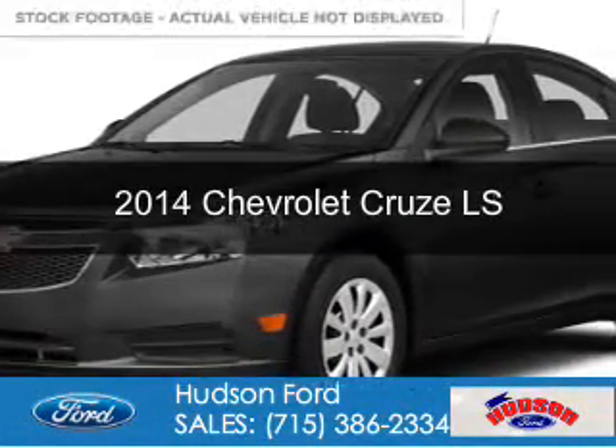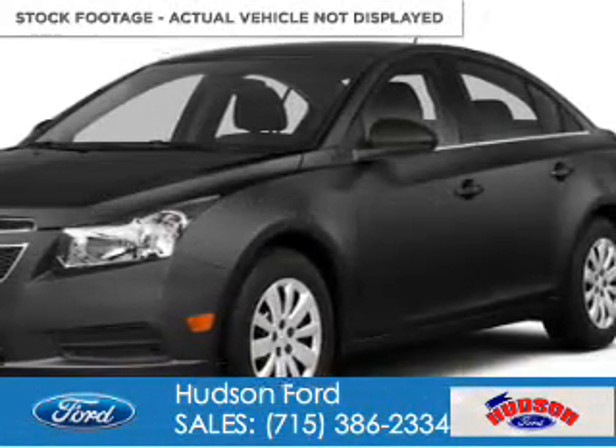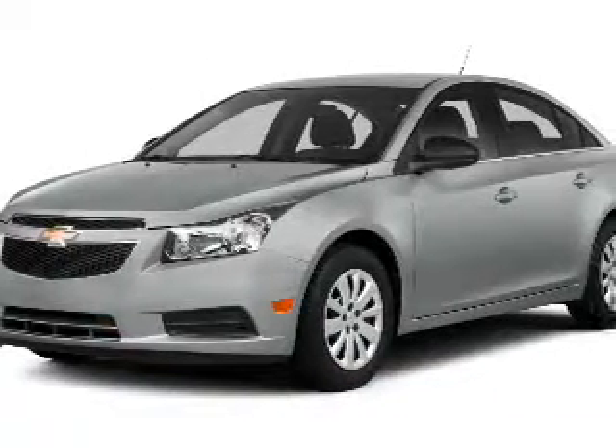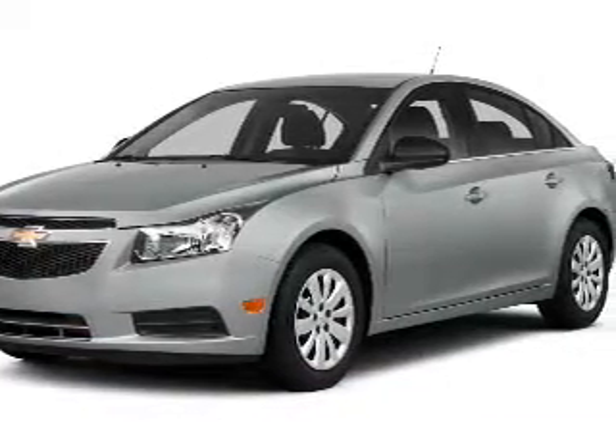This is a used 2014 Chevrolet Cruze. It's powered by front-wheel drive, a 1.8-liter four-cylinder engine, and a six-speed automatic transmission.